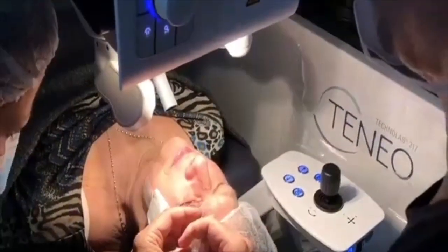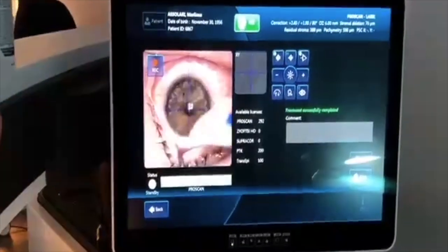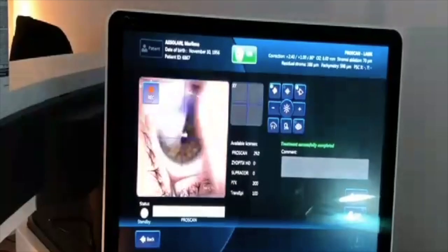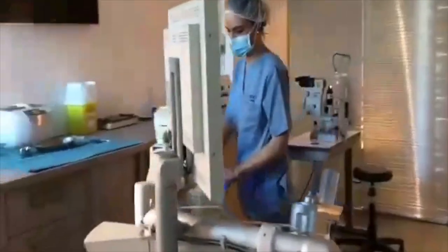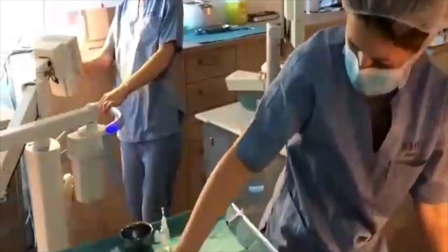LASIK is done — in this case it was a presbyopic LASIK. Now the UVA source is coming, as you can see, and the Paracel will be put on the cornea. Even just one minute is enough, or even less.